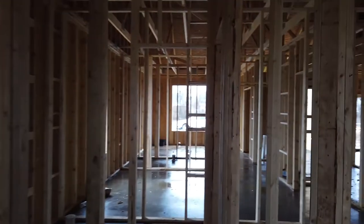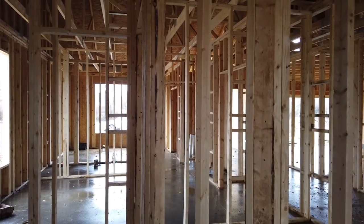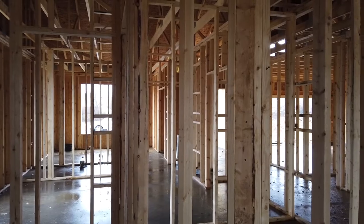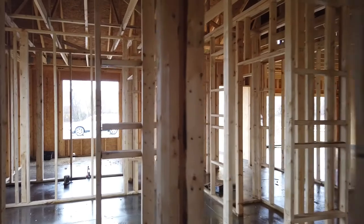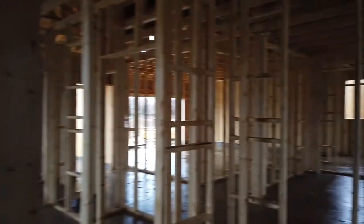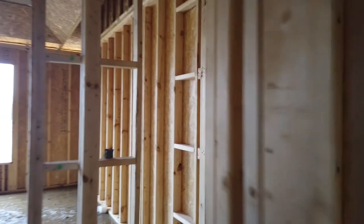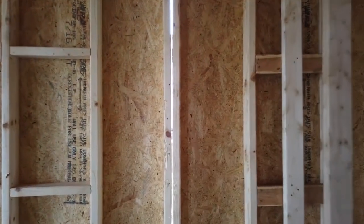And this will be our bathroom — yep, the bathroom will be in here. That's going to be our closet, shower here, and this is where the toilet will be. And this here is probably a linen closet — so a linen closet will be there.